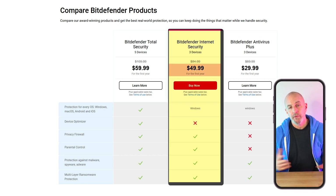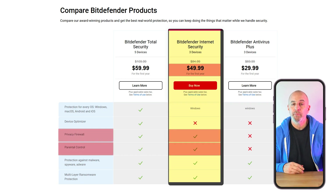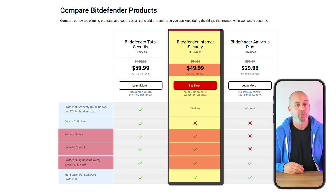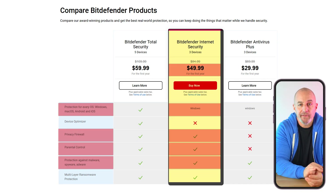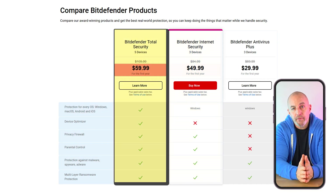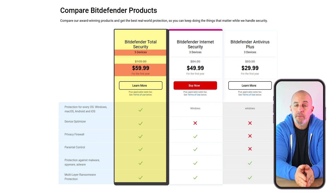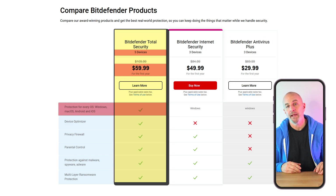Then there's the Internet Security plan, which for $50 in the first year gets you parental controls and extensive privacy features, including firewalls and webcam and microphone protection, but only for Windows devices. Both of these plans offer coverage for up to three devices, but for $60 in your first year, the Total Security plan can get you complete protection for up to five devices and covers multiple operating systems, including Mac, iOS, and Android.